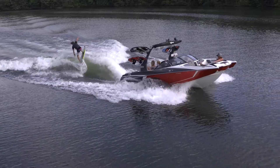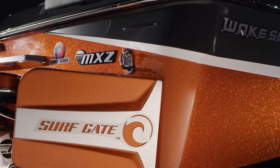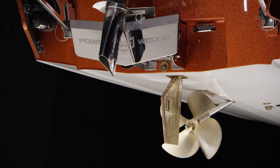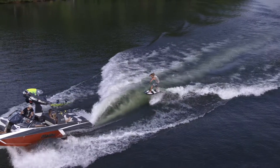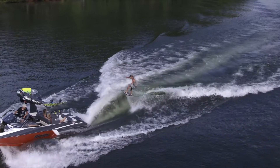The incredible surfing. Malibu's patented integrated surf platform technology makes it simple for any rider to control the size, length, shape, and speed of their wake or wave.